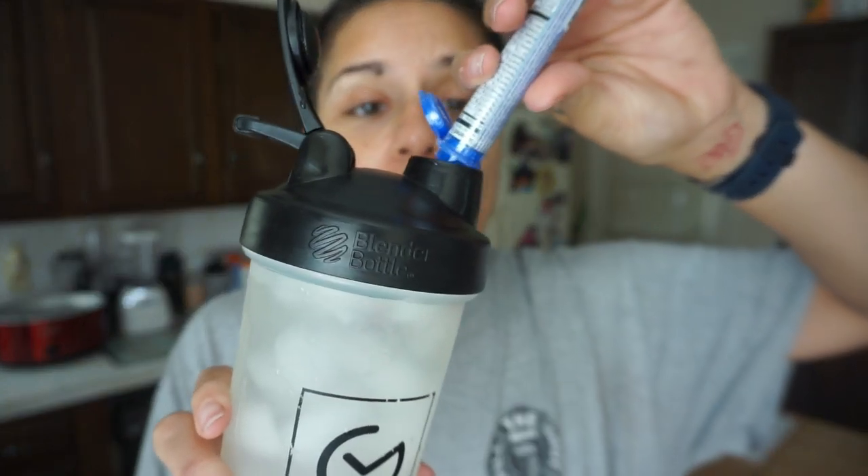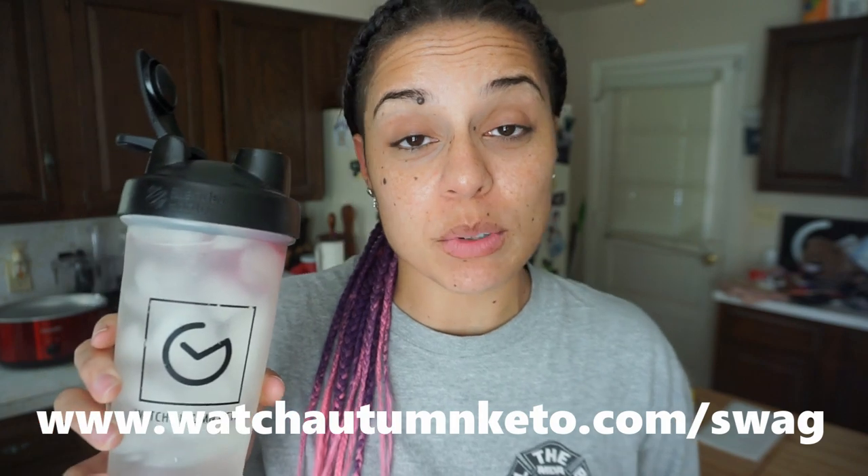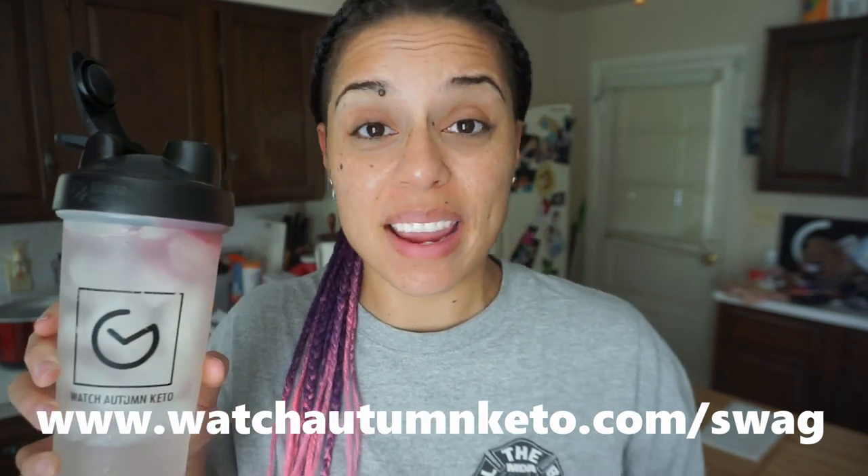Usually I'm very mentally and physically exhausted by the end of the day, so I'm not thinking that far ahead — I'm thinking 10 seconds ahead to when I can have my Zip Fizz. We've got the bottle opener, the shaker bottle, all available in the Swag Store. You can visit www.watchautumnketo.com/swag to get your own shaker bottle and bottle opener. It already smells so good! Let's get ready to shake it in three, two, one. To a good week! Blueberry raspberry is one of my favorites. I love the color, I love the flavor.